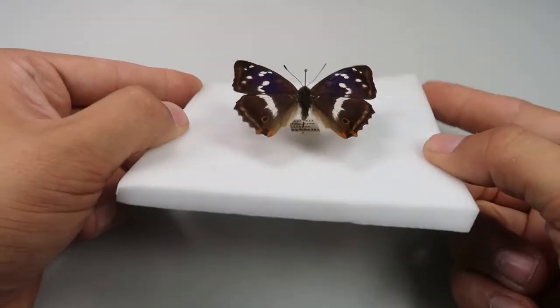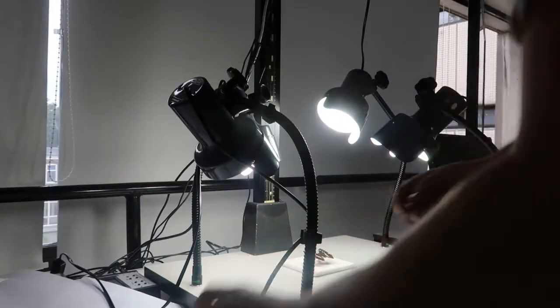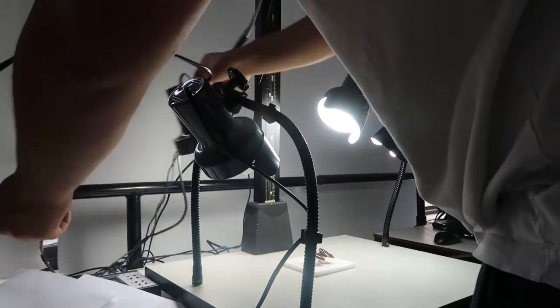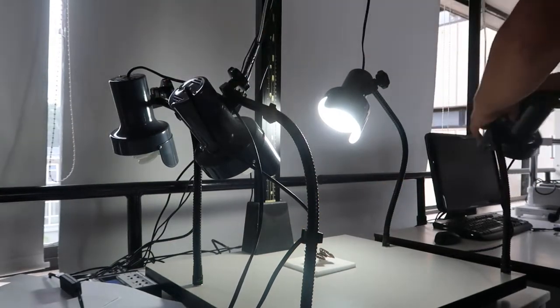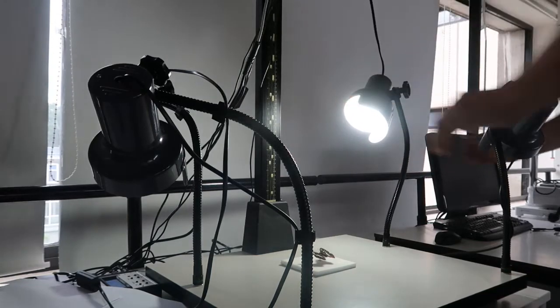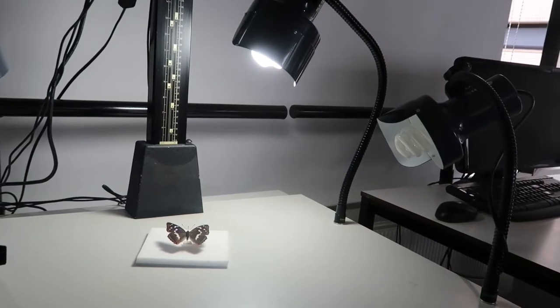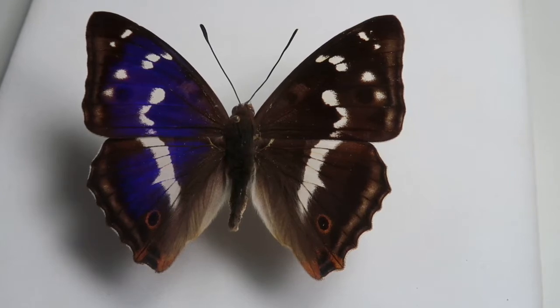Turns out that light coming from all directions is actually counterproductive. These butterflies reflect light only in a very specific angle, and if you shine light from all directions, this effect is nullified. So I turned off three of the four lights and pointed only one of them towards the butterfly at a certain angle. Under a singular light, suddenly, the iridescence finally became visible and we could start the episode.